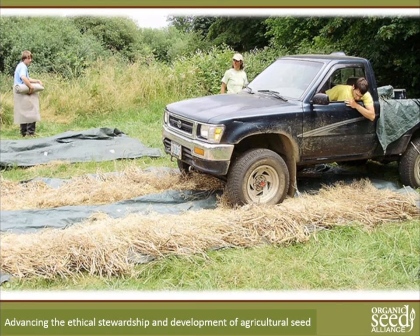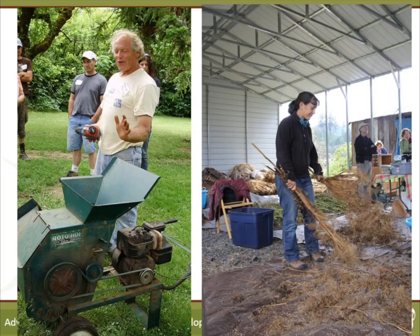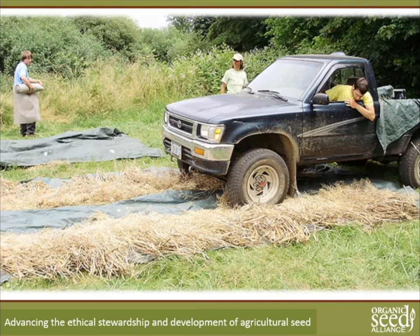Here's a method used at Wild Garden Seed — laying brassica seed crops out and driving over them. It's actually a very effective way to thresh seed. You want to do this on grass, not pavement. If you have vulnerable seeds, especially larger seeds like beans, you can shatter and break them with heavier equipment on a hard surface. Never do that on concrete.